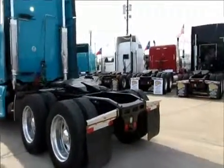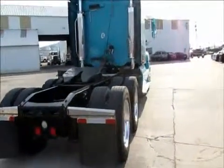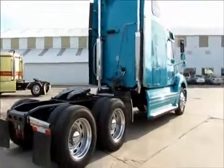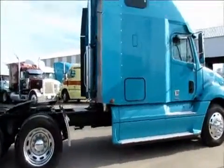70 inch condo sleeper, 24.5 low pro tires, with a 232 inch wheelbase. They all have Jake brakes.